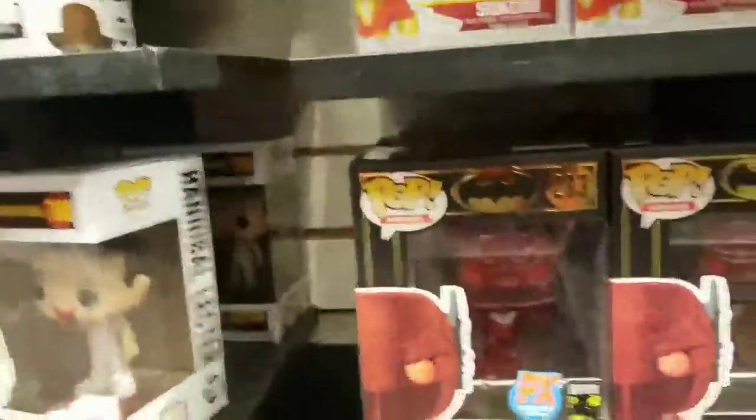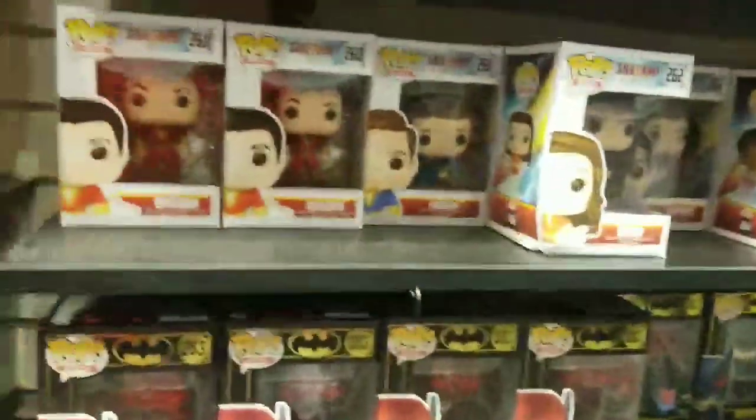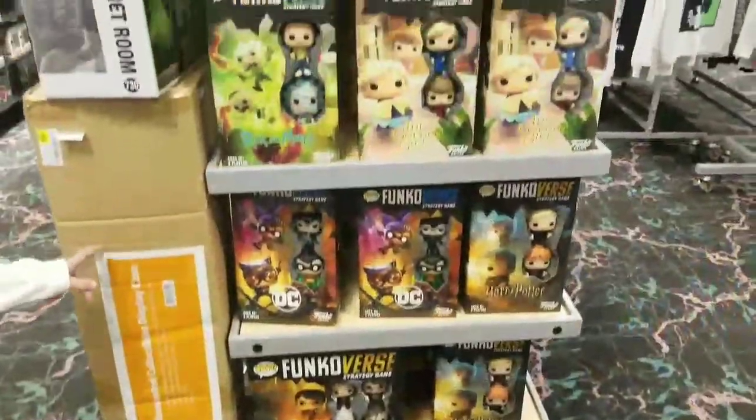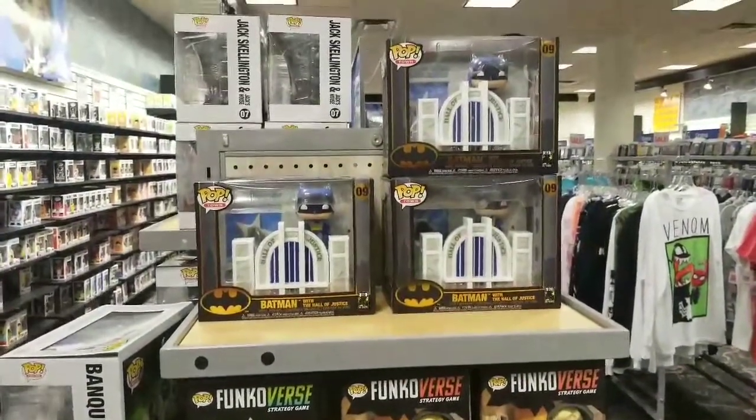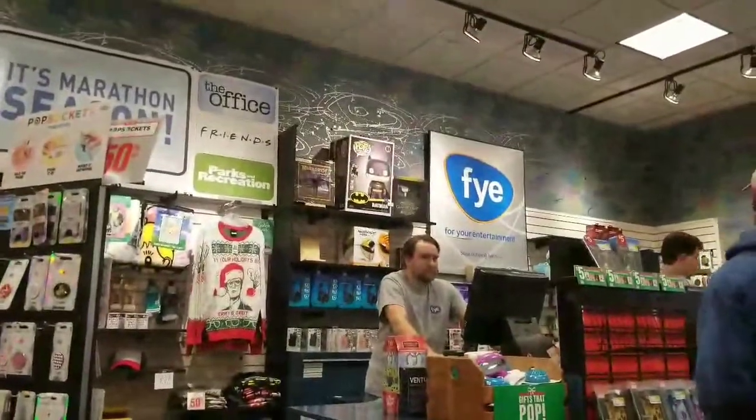They got a bunch of the Batman Red Death — this one's cool, it's like the Flash and Batman combined. And also they got the 18-inch Batman.